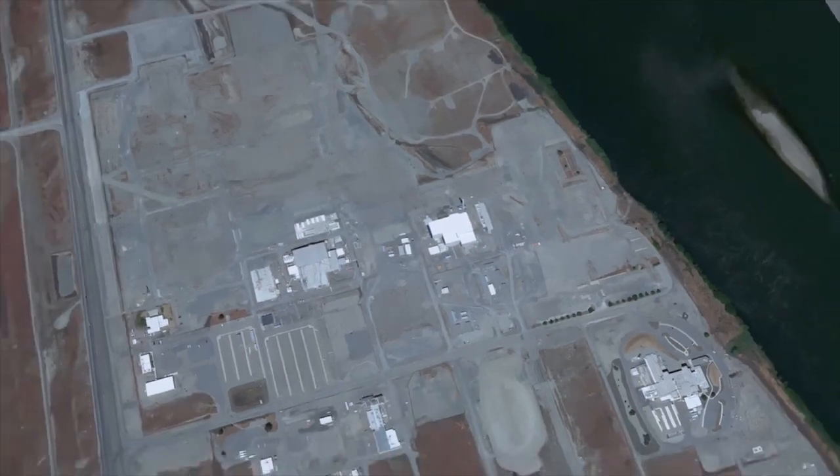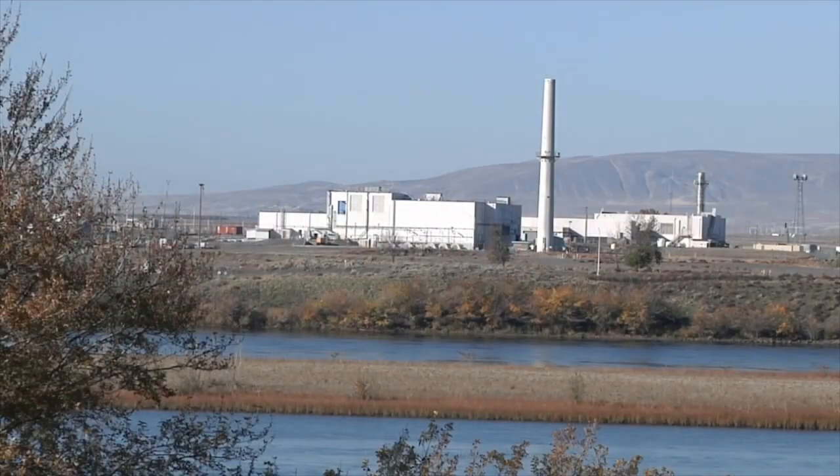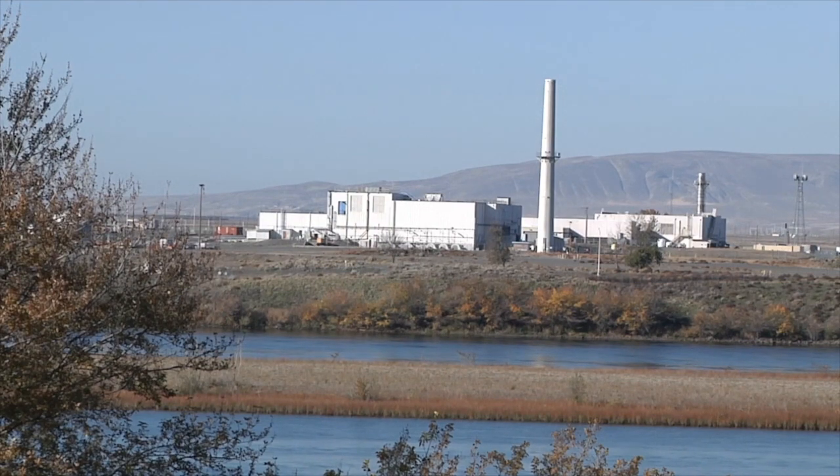Removal of the highly contaminated soil beneath the 324 building will stabilize the facility and protect the Columbia River, reducing the risk to human health and the environment and taking one more step towards cleanup of the Hanford site.